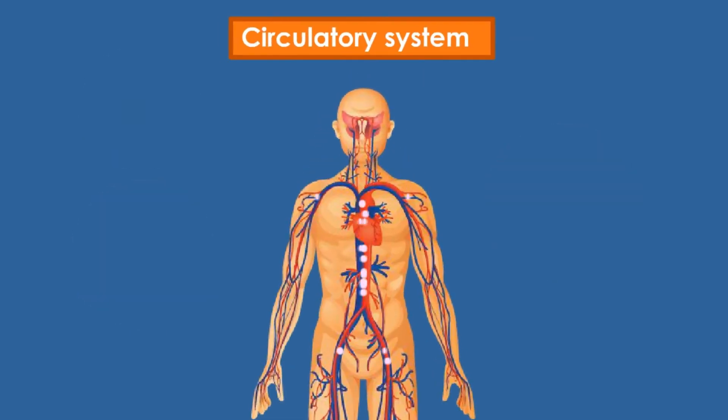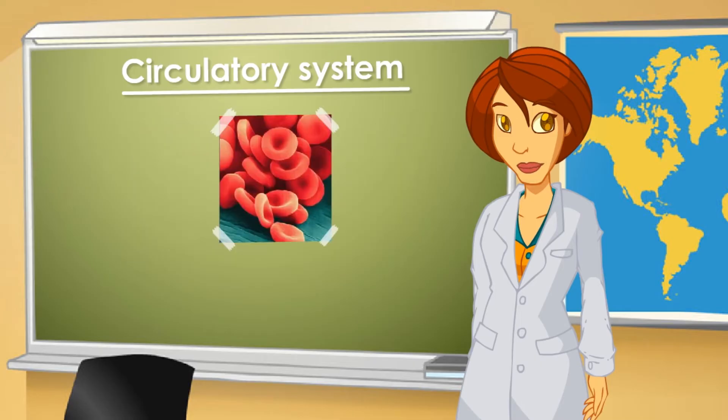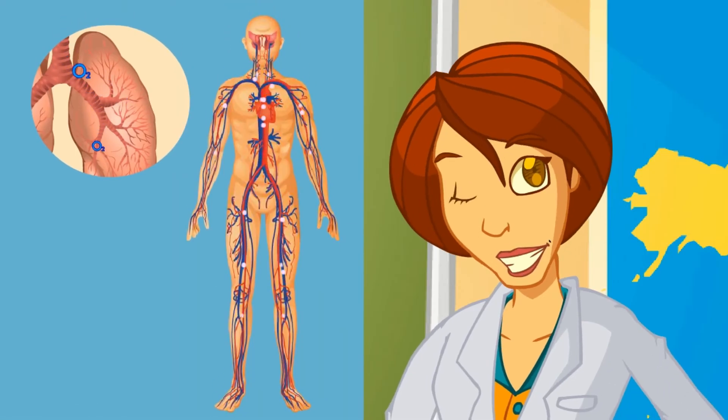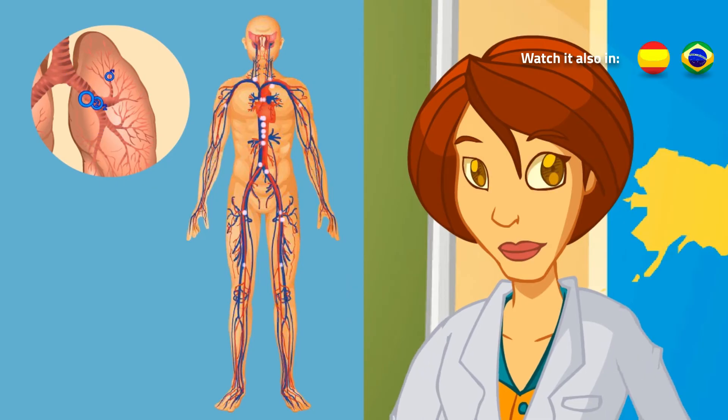Food needs to travel through the whole body because each and every cell needs to be fed. The blood travels through very small, thin vessels called veins and arteries, by means of a system of blood vessels called the circulatory system. Lungs absorb oxygen from the air and take it to every cell in our body through the circulatory system.